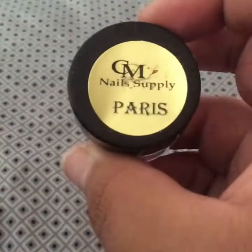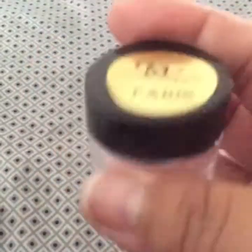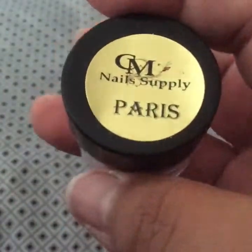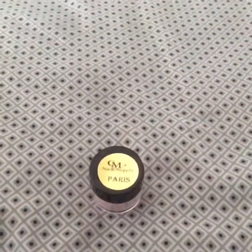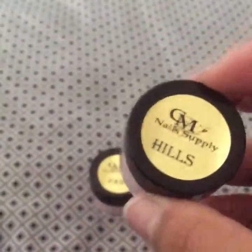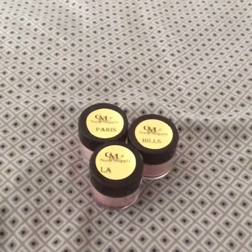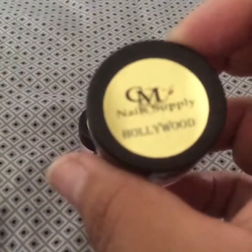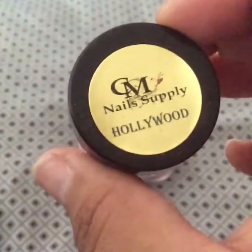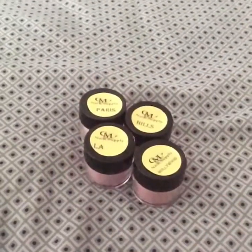I got the Paris, which is a pink — it's a very sparkly pink. Hills, which is a little darker. LA. And these are all like pinks and they have shimmer and they have glitter and stuff. And Hollywood. So this one's a little more redder, but mostly they're all pinks and they're very nice.